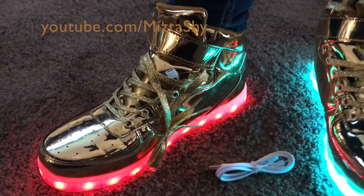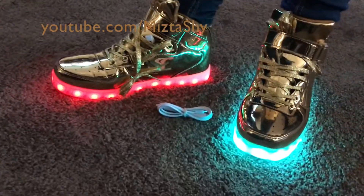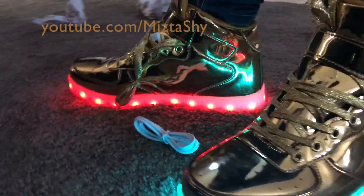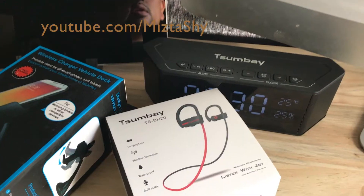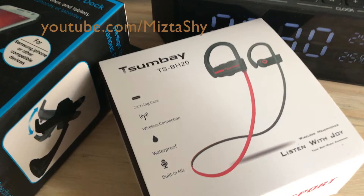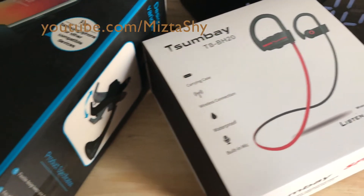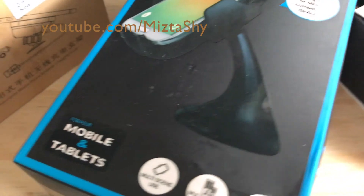I'm not saying you need to have a hundred thousand views on your unboxing or review video. I've seen some people with basically no views — like a thousand — who are getting free stuff as well. So I'm guessing there's a website where you can either register, or they register you themselves, as an unboxing reviewer.